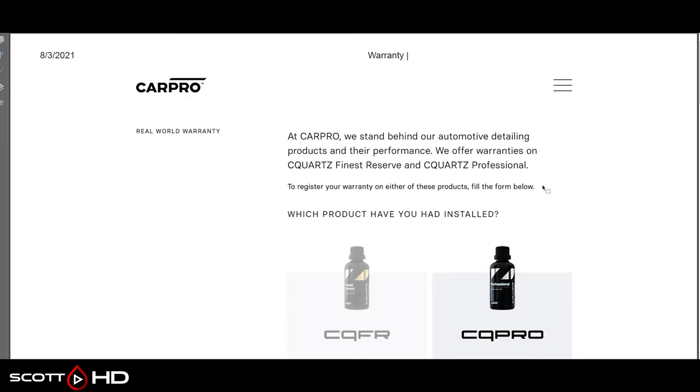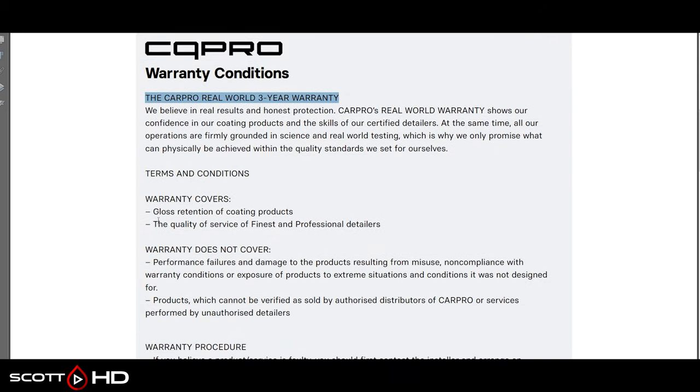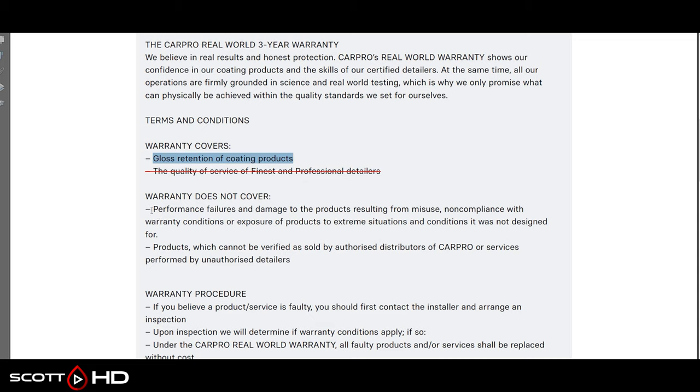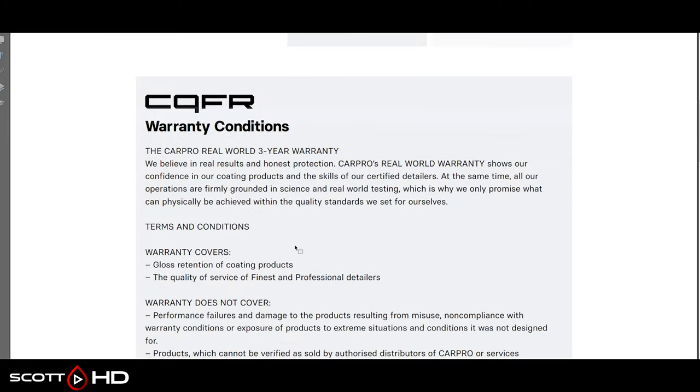On to Car Pro — this is C-Quartz Professional, which calls itself a real-world three-year warranty. What does it cover? Gloss retention of coating products and quality of service from professional detailers — the latter is really nothing. So this warranty essentially covers gloss retention only, no hydrophobics, nothing else. It doesn't cover damage from misuse, and it must be sold by authorized distributors. If you claim a warranty, they will replace it at no cost.